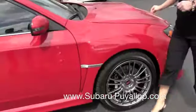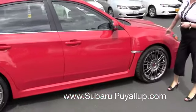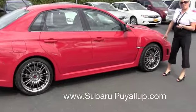The STI comes with the off-road sport suspension package. We have the alloy wheels.